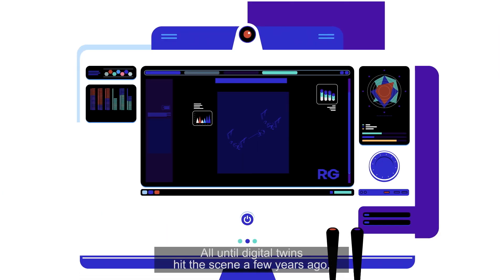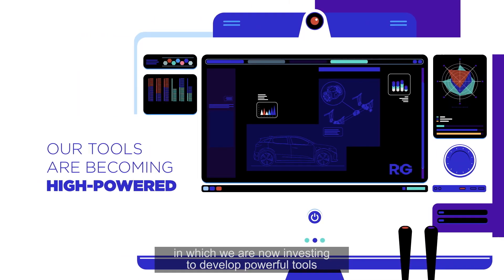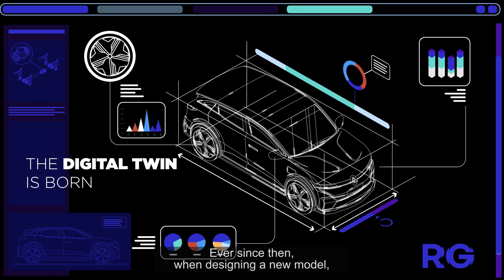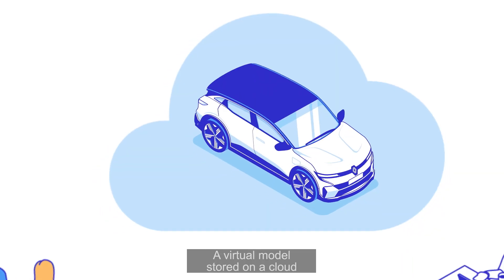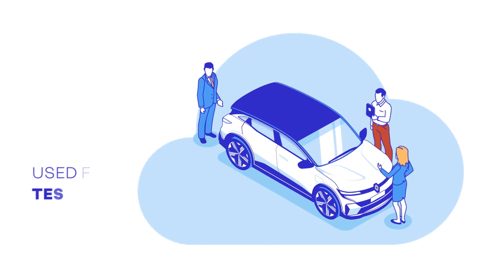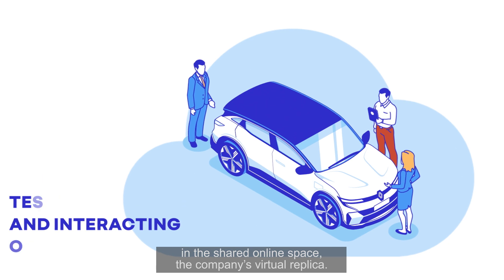All until digital twins hit the scene a few years ago, in which we are now investing to develop powerful tools and high-tech solutions. Ever since then, when designing a new model we create its ever-evolving digital twin — a virtual model stored on a cloud that all authorized personnel can access. They can test, alter and interact with the model in the shared online space, the company's virtual replica.